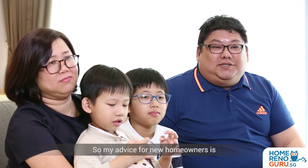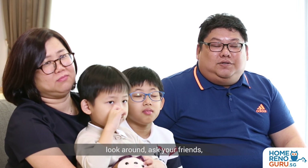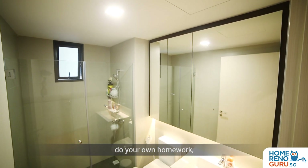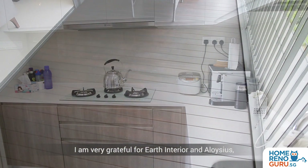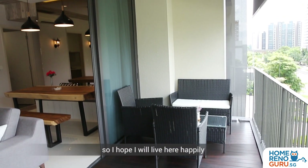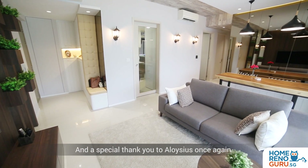My advice for new home owners: you are very happy that you're going to get your keys, but stay calm, stay cool, look around, ask your friends, ask your relatives, look for recommendations, do your own homework, compare the prices, talk to different people. I'm very grateful for Earth Interior and Aloysius. I hope I will live here happily and things will go well for them as well. A special thank you to Aloysius once again.